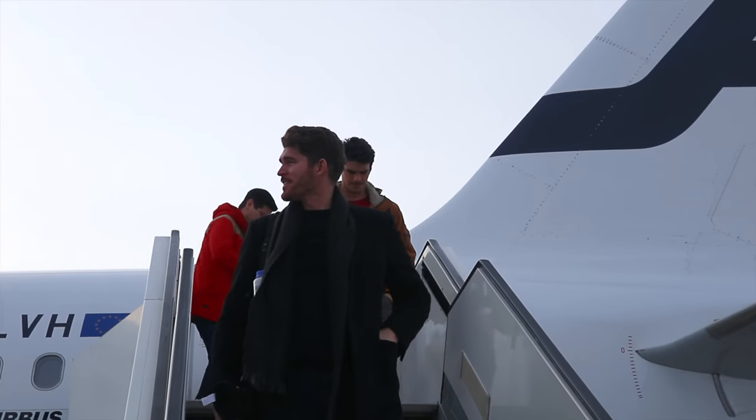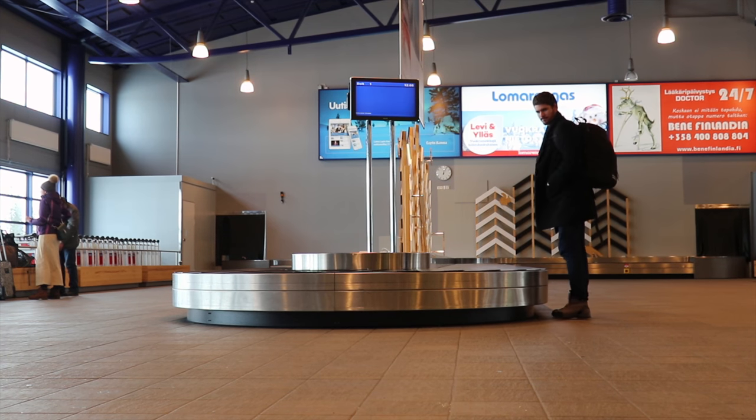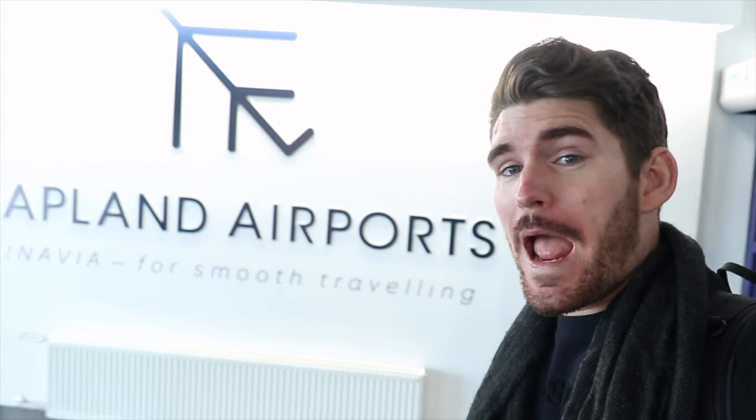Welcome to Kittilä, as well as to Holiday Resorts Levi and Ylläs. So the bag was found — it had been put on the wrong belt. That could have been very bad because all the camera gear was in that bag. Crisis averted. We have made it to Lapland!